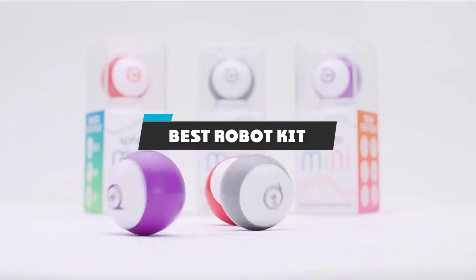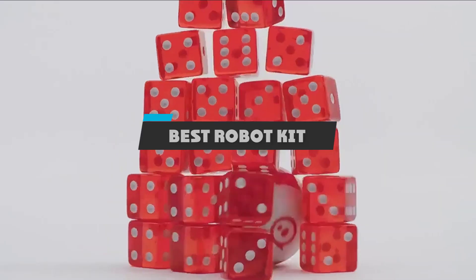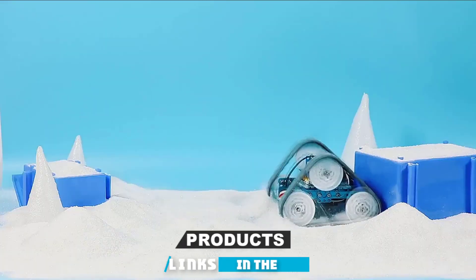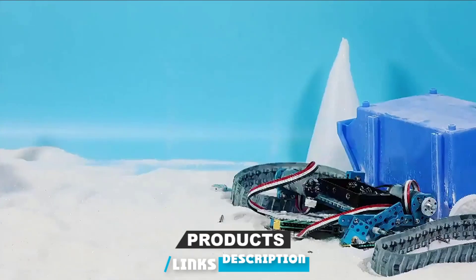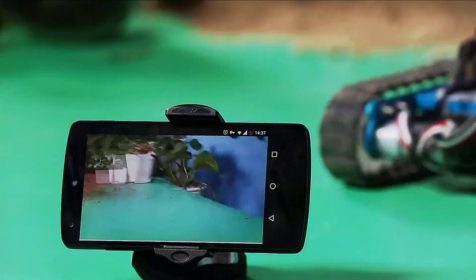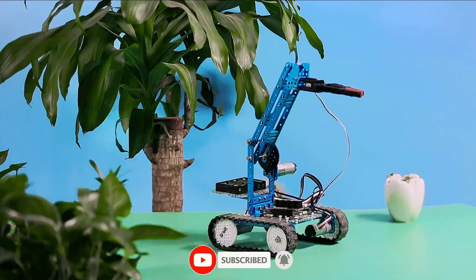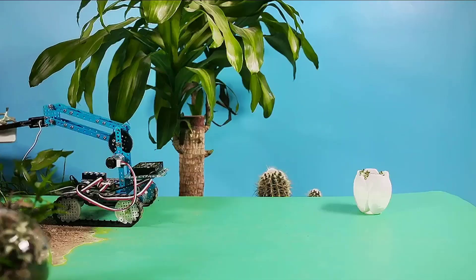If you're looking for the best robot kit, here's a list you must see. We made this list based on our personal preference and sorted it based on the features, prices, quality, durability, and reputation of the manufacturers and customer feedback. We've included options for every type of customer. So let's get started.